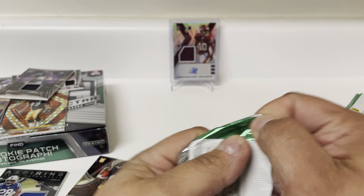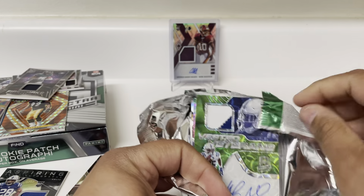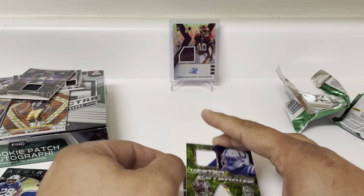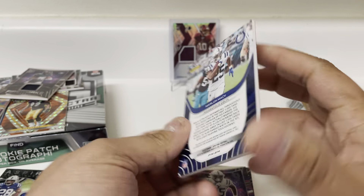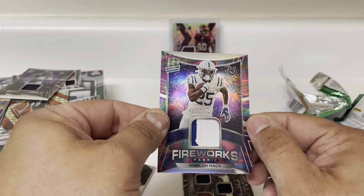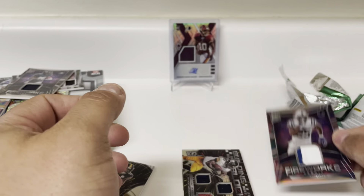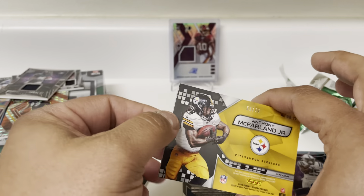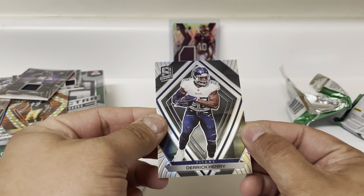Alright, final pack here — man, this stuff is so fun. Marlon Mack auto, that one's on-card, Vested Veteran. So we got two Colts running backs in here, 4 of 25. Marlon Mack jumbo patch, and then a Marlon Mack Fireworks patch, 3 of 5. And then Anthony McFarland dual jersey football, that one's to 75.